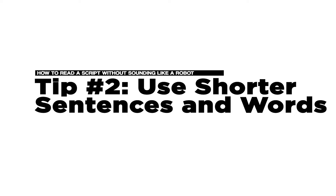Tip number two: shorter is better. Shorter sentences, shorter words. Someone once wrote a script for me using the word 'colloquially.' I don't even know what that word means, let alone use it in my actual speech. So try to use words that you would actually use. I tried this script five or six different times — it never sounded right. I always sounded like a robot. We finally removed the word and it sounded so much better. Simple words, shorter sentences, and words you would actually say.